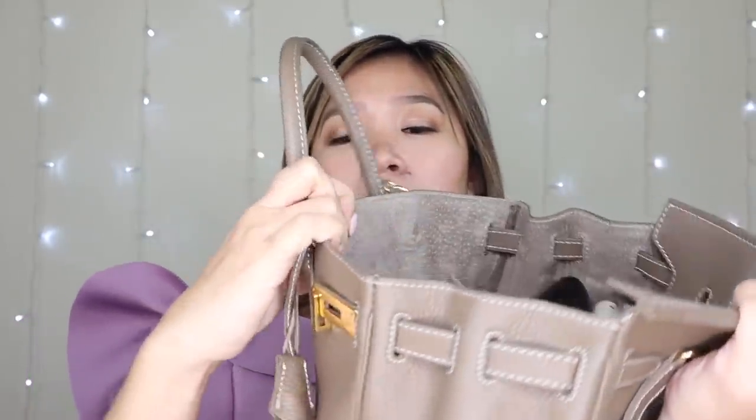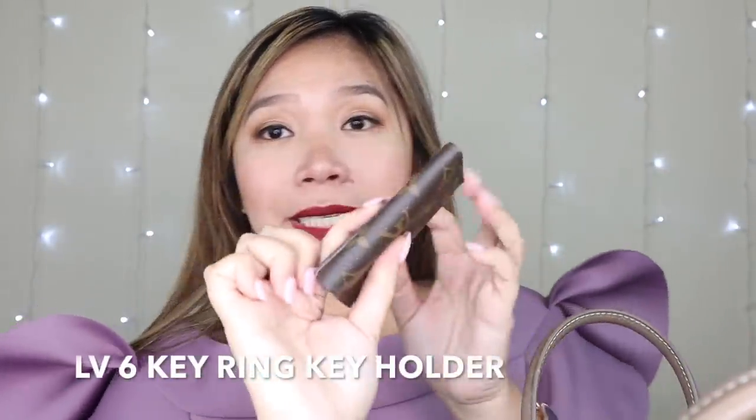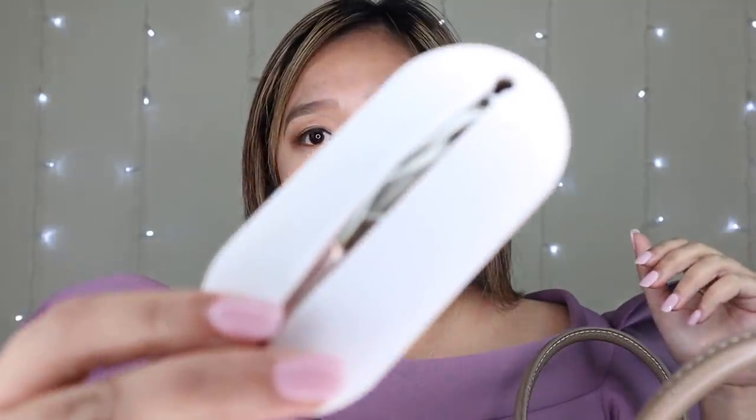Here naman sa front pocket - I have here my Louis Vuitton 6-key ring holder in rose ballerine. Nakalagay dito yung susi ng kotse and susi ng bahay. This is my earphones, from Beats by Dre - rose gold guys.